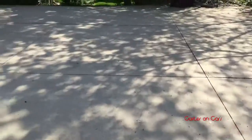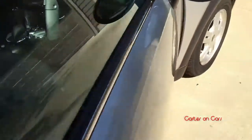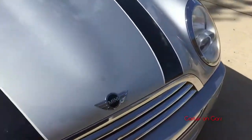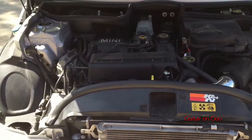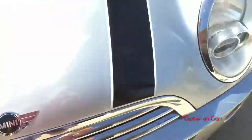We'll go ahead and pop the hood — that is actually on the other side, because it's a Mini. The latch on the first gen Minis is actually on the other side of the vehicle. It is strut-assisted, inline 4-cylinder. Alright, so we will start with the cons.